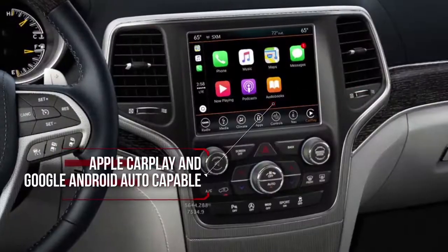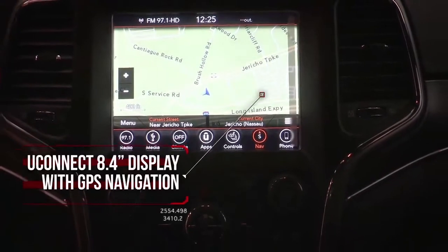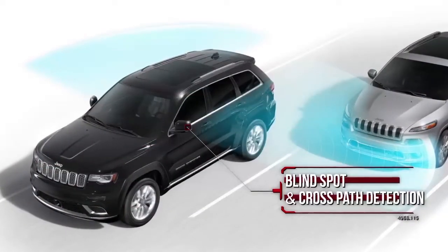Parkview rear backup camera, Apple CarPlay and Google Android Auto capable. Uconnect 8.4 inch display with navigation, blind spot and cross path detection, and more.